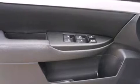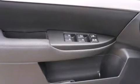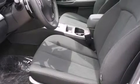Subaru infused the interior with top-shelf amenities such as a rear window wiper, a tachometer, front fog lights, a roof rack, and much more. Storage solutions are integrated throughout the interior, demonstrating thoughtful attention to detail.